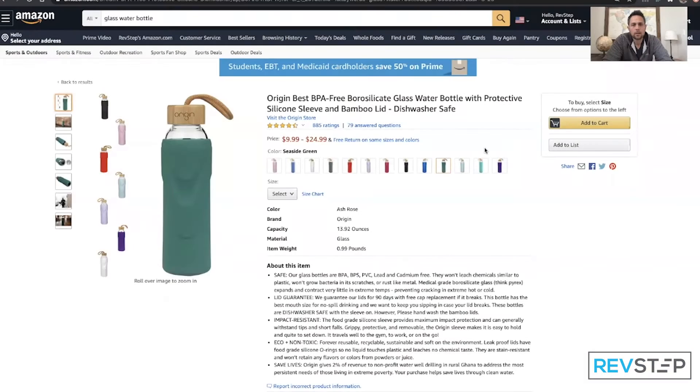With their permission today, we're going to use one of the companies that we manage, Origin Glass Co, and we're going to talk about how we got them to the first page of Amazon. The first golden rule we're going to talk about today is listing optimization through keyword optimization. As you look at our listing here, we're going to start with the title. The title allows 150 characters, and with this particular listing every single one of those words is a keyword.